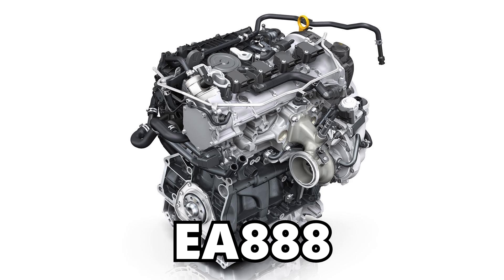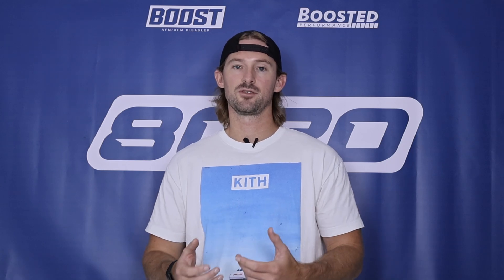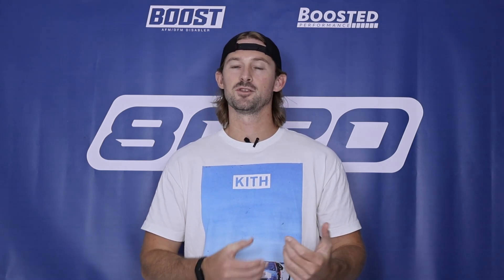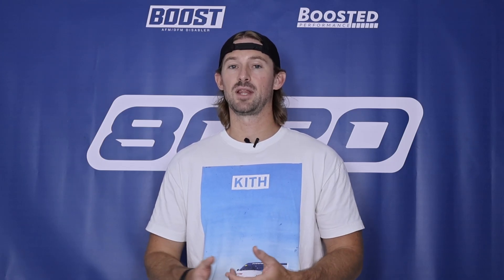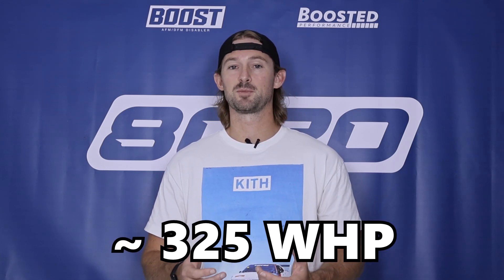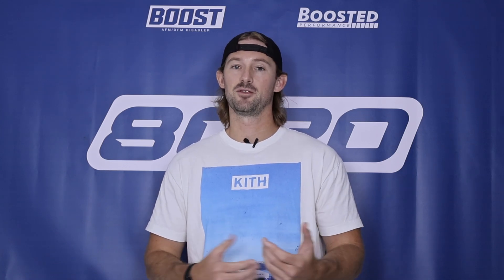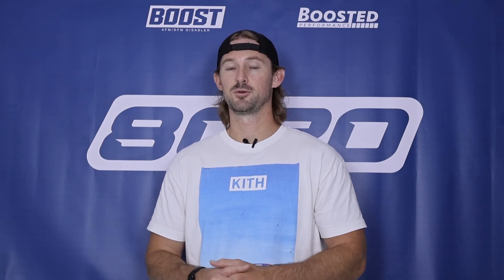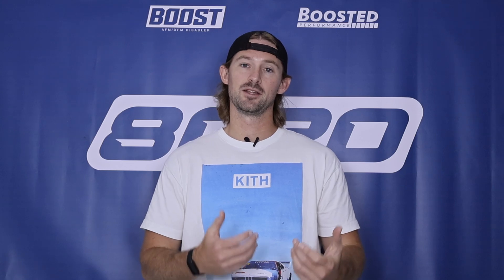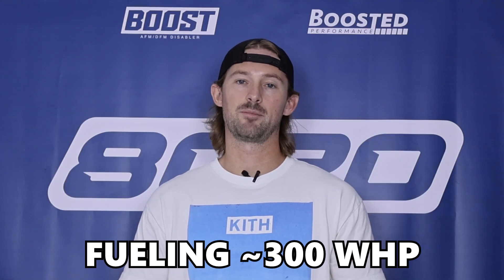The first limitation on these 2-liter EA888 engines is going to be the stock turbocharger. On basic 91 or 93 octane fueling, you're going to max out the stock turbocharger around the 300 wheel horsepower mark. If you run something like an E30 blend, we can get about 325 wheel horsepower out of the stock turbo, but that's going to be the maximum without doing any additional fueling modifications. If you do some fueling upgrades and run a higher ethanol blend, you can get maybe closer to about 350 wheel horsepower out of the factory turbocharger, but ultimately that's going to need to get upgraded as well.